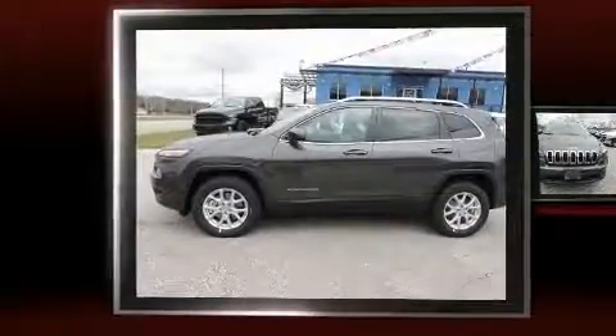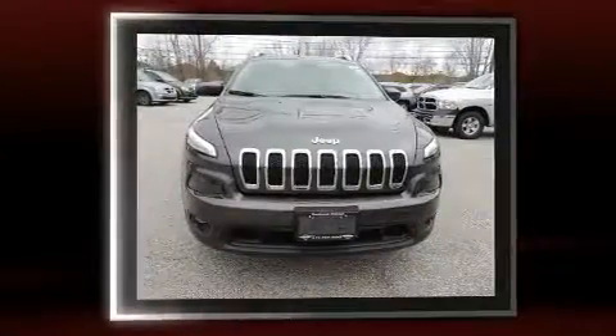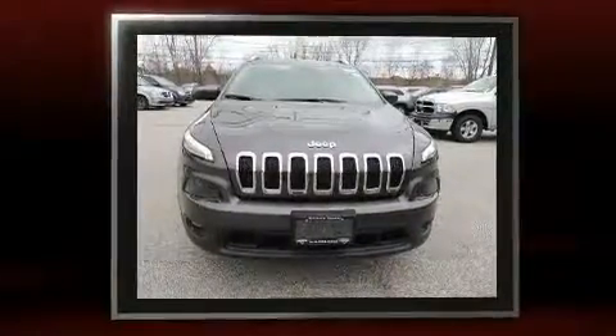You can expect a lot from the 2017 Jeep Cherokee. It features four-wheel drive capabilities, a durable automatic transmission, and a 3.2-liter six-cylinder engine.